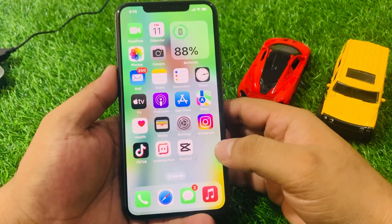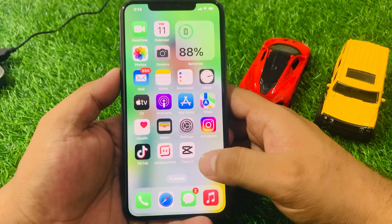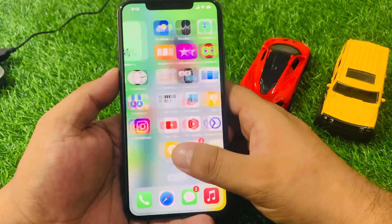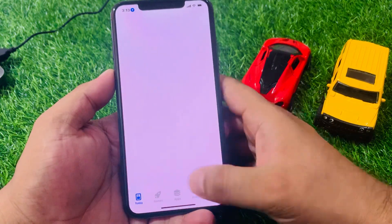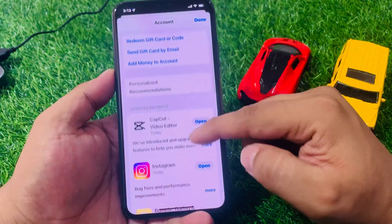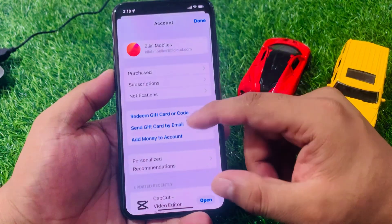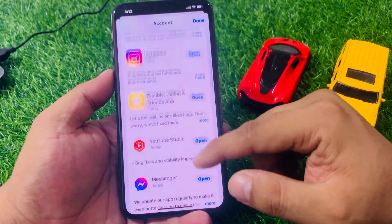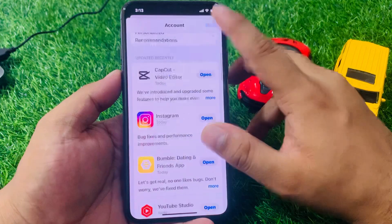If solution number one is not working, apply solution number two. Solution number two is to update all apps on your iPhone to the latest version. Tap on the App Store app, tap on the profile icon, scroll up a little, and check for updates. If an update is available, simply download and install the app update to fix your problem.